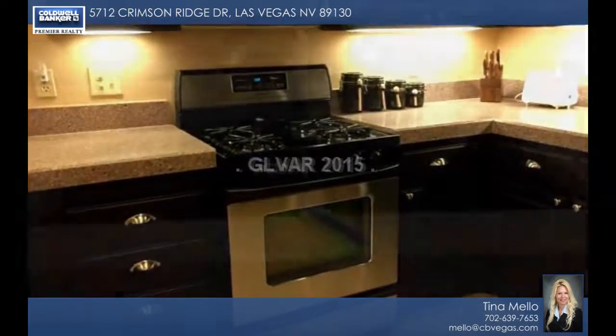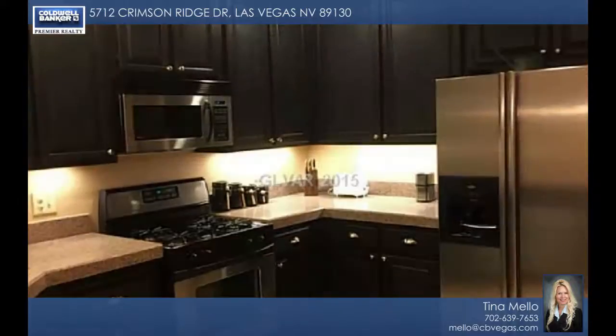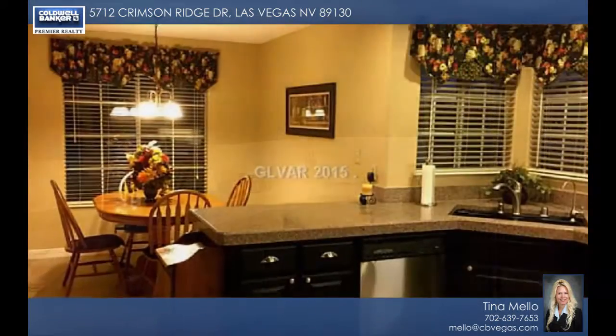This home is great for entertaining and features a spacious kitchen and breakfast area, a formal dining room with tile floors and counters, a separate family room and more.